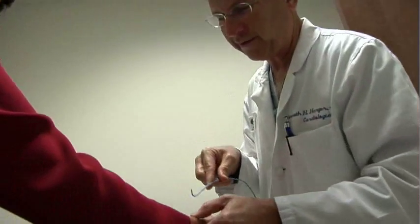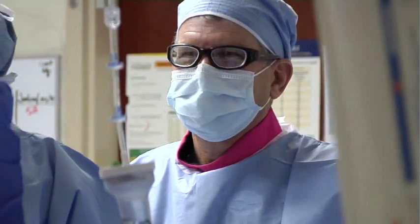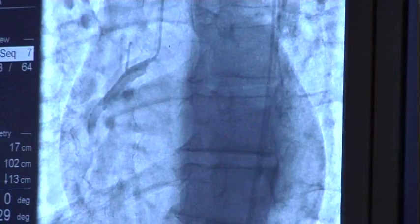This technique also reduces the rate of bleeding and complications. Here at Roper St. Francis, we are always on the lookout for newer techniques, safer techniques, and patient comfort. I think the patients are going to benefit definitely from having the procedure done here at this hospital with this technique.